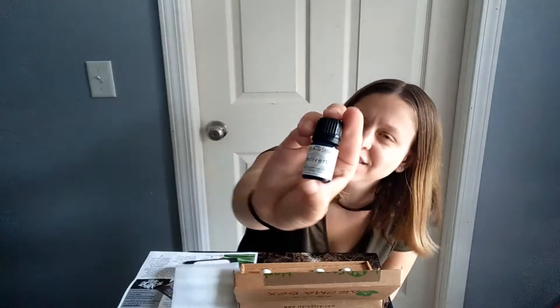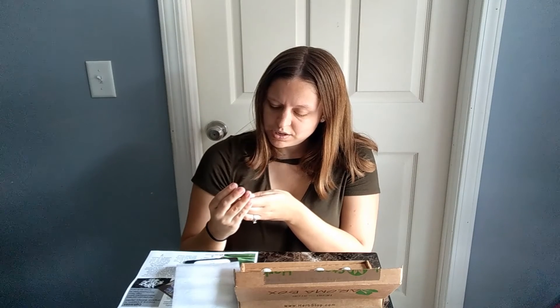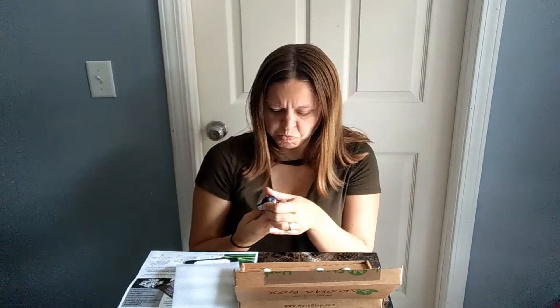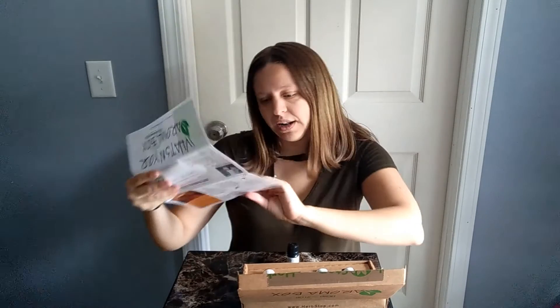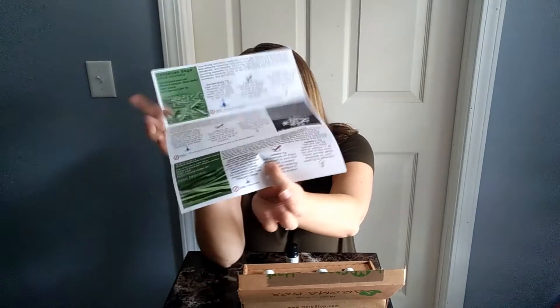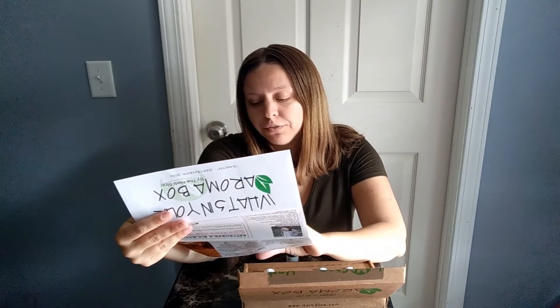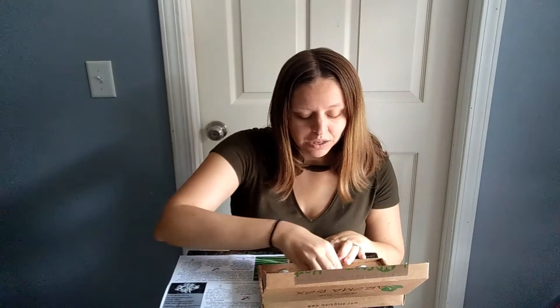This one is a Vetivert — not quite sure what that is. It says it's a pure essential oil with jojoba in it. Down here it tells us a little bit more about that oil — it originated in Haiti. It has a check mark on Lila's tip, so let's read that. It says add a couple of drops of the oil to your foot lotion for a deeply calming and relaxing bedtime addition to your nightly routine. I guess that's to help you go to sleep better.